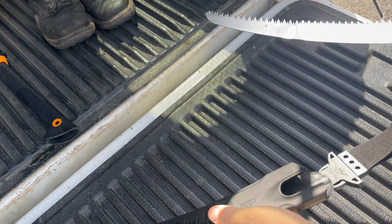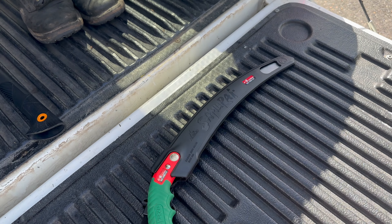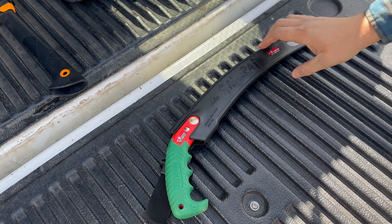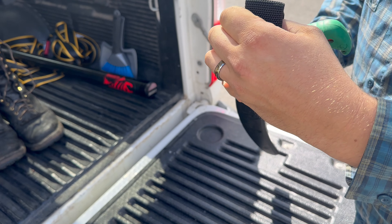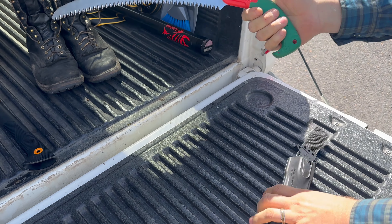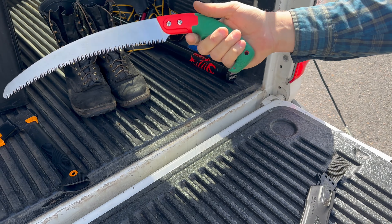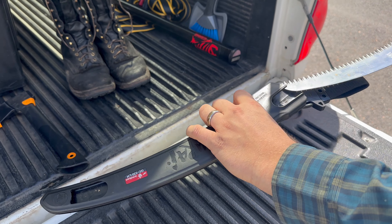It works. It's lighter weight and far less likely to break. The storage is easy. This is your vehicle saw — this is not the one you're taking on a backpacking trip, although you could. It has a little detachable handle so you can hand it to anybody. Kids can use it, and because it's a pull stroke, not a push stroke, you're not likely to cut yourself, which I thought was great.